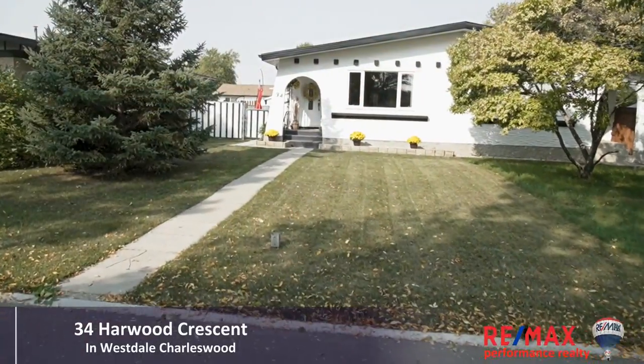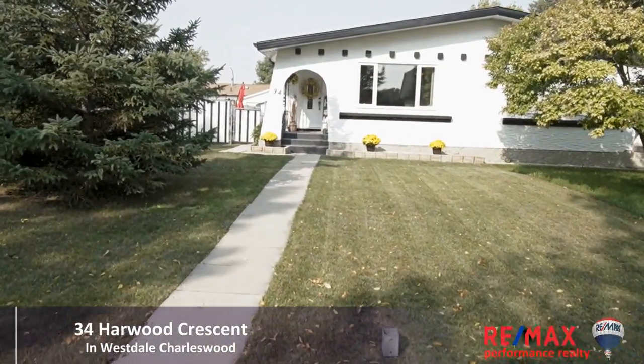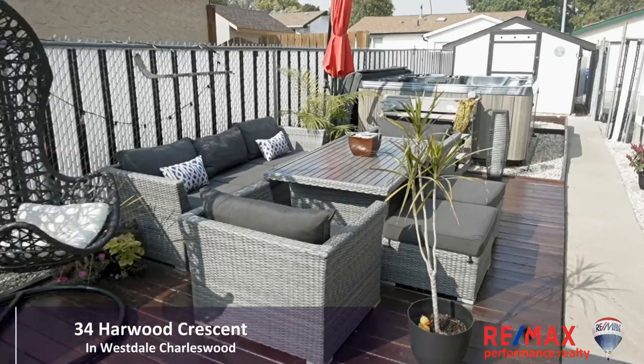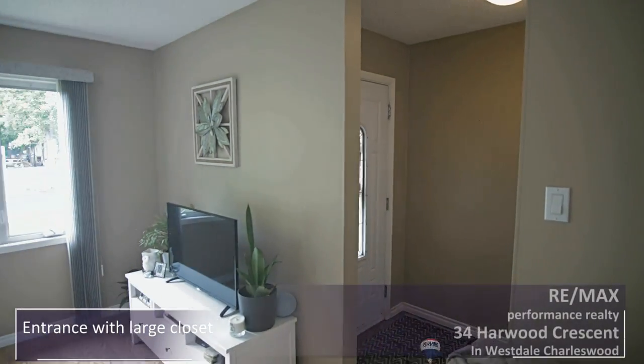Welcome to 34 Harwood Crescent. This lovely side-by-side is in a great location and features 970 square feet of beautifully updated living space. Come on in, let's go take a look — you'll step into the home through the pretty front door.